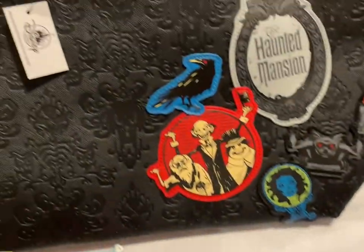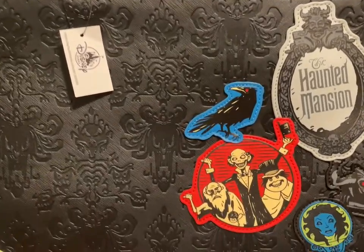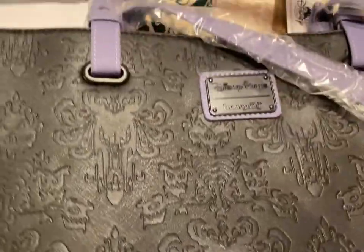Then I have the Loungefly Haunted Mansion tote — that's the front. Let me show you the back — it's the Loungefly symbol and there are the gravestones. That one is going to be $40.